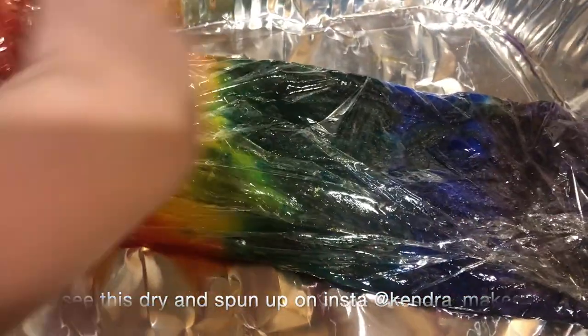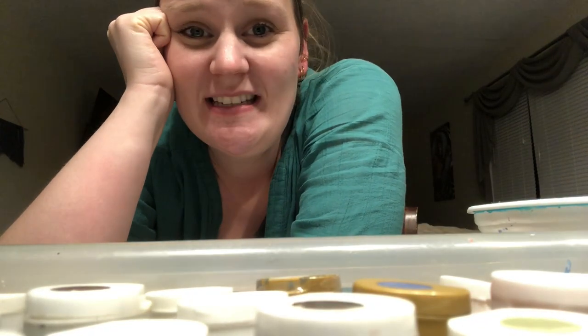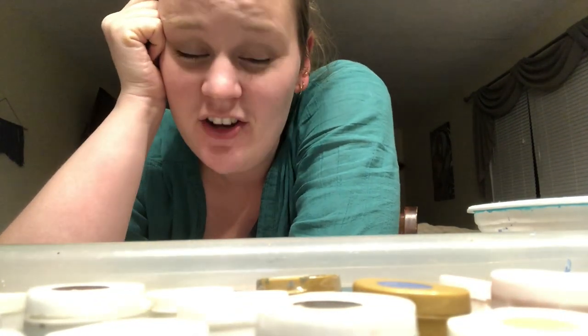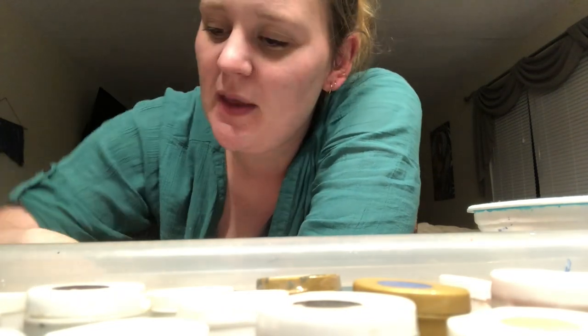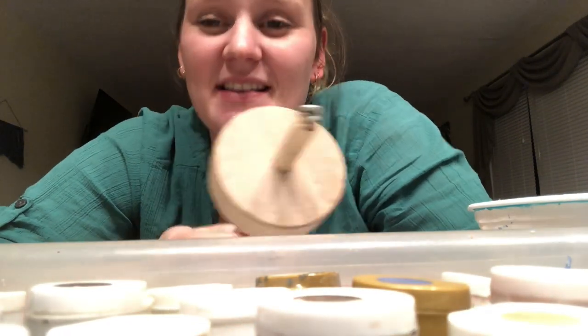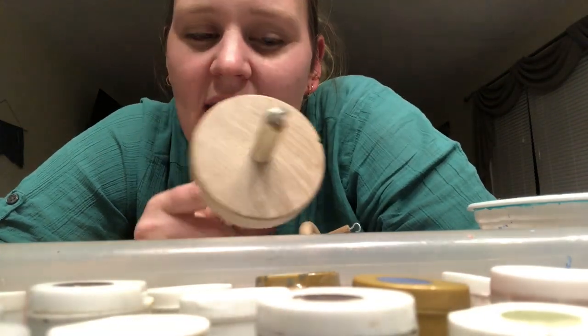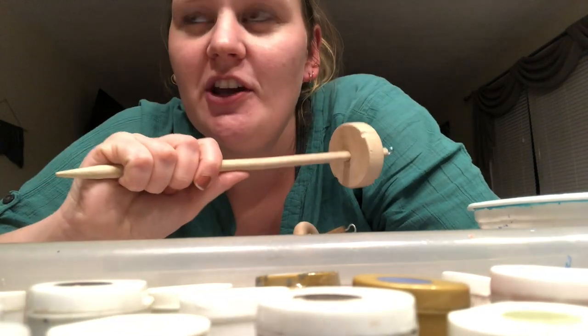It's now much later in the day, all my people are sleeping, and I'm going to jump into painting my drop spindle. I haven't done much drop spindling lately — really since I got my spinning wheel I've done a little bit but not too much. My dad had made me three cute little drop spindles and I've been wanting to paint at least one of them, so I'm going to do this largest one and just see what I come up with.